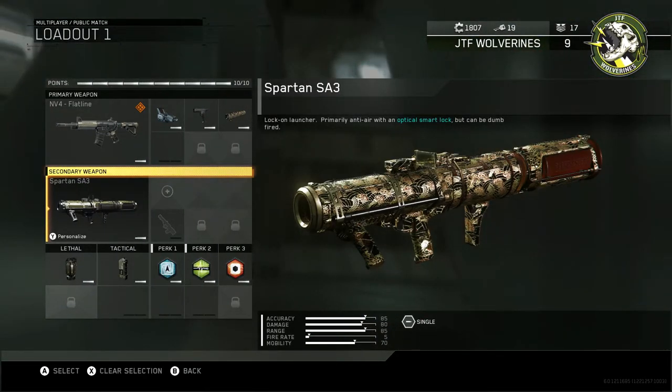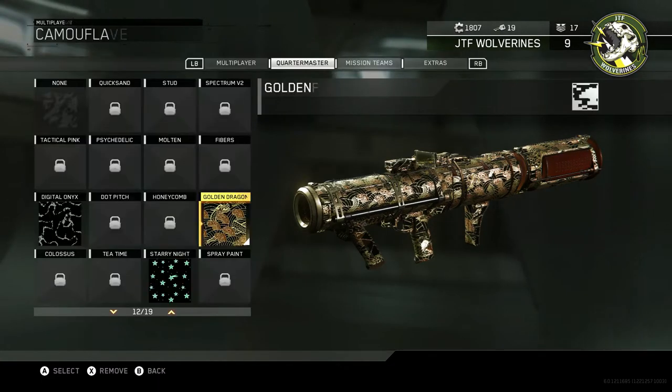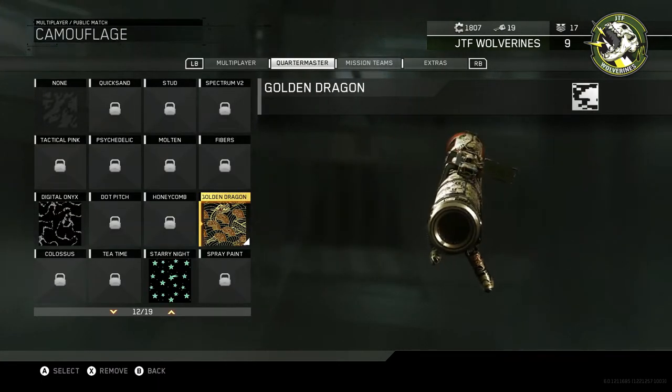It is called the Golden Dragon. This was of epic rarity and I did get it from a Rare Supply Drop.